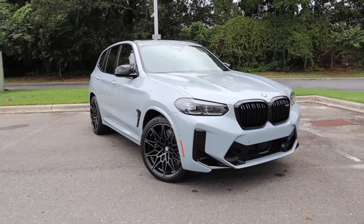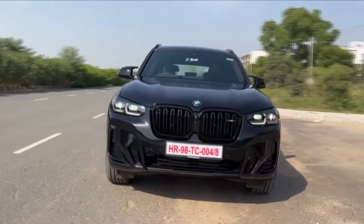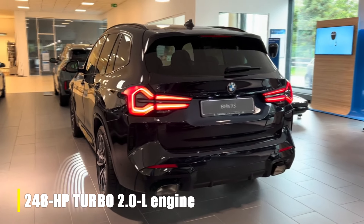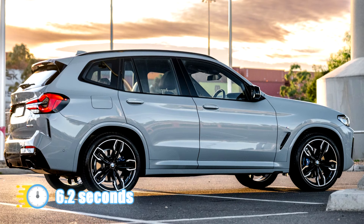First, let's discuss the new X3's performance specs, which are about as impressive as you'd expect them to be. For the base models, the S-Drive 30i and the X-Drive 30i, you're getting a 248-horsepower turbocharged 2-liter 4-cylinder engine, which takes around 6.2 seconds to accelerate from 0 to 60 in testing.